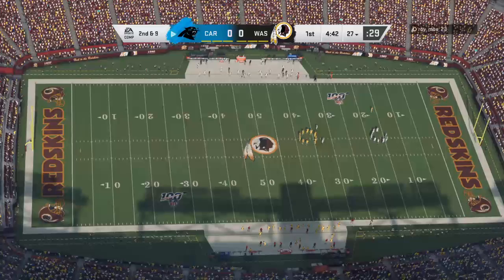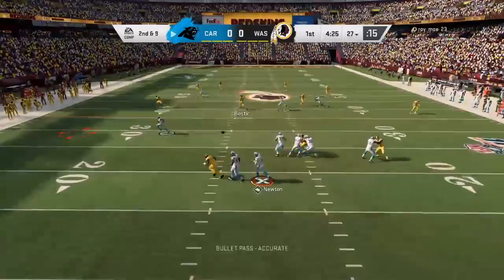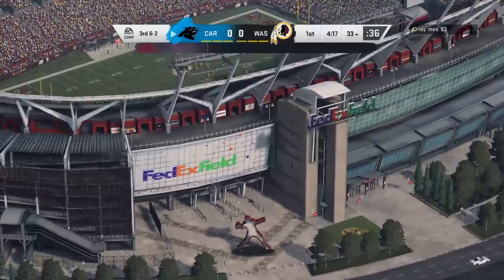The run only got a yard. Here's second and nine. Newton to throw — that's Samuel, caught left side. The reception good for seven. It's third down.